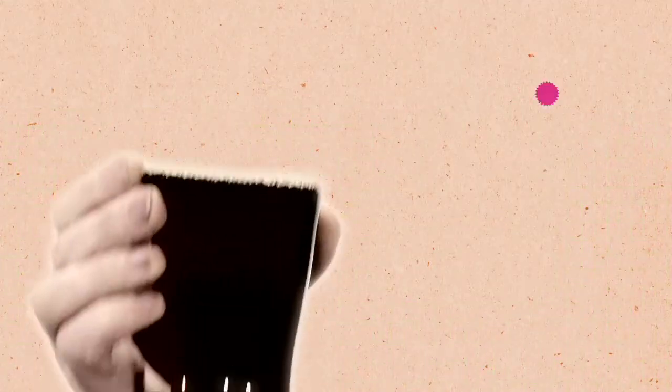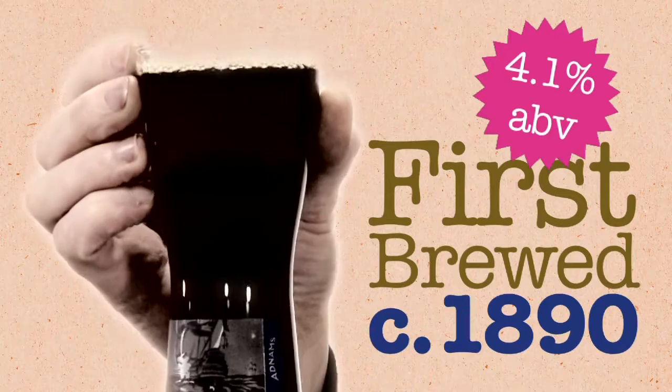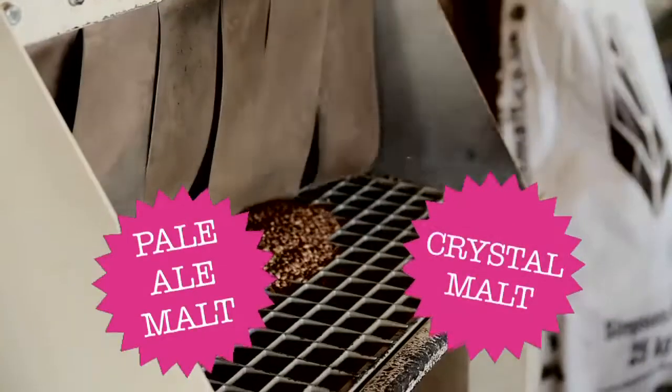This is Adam's Old. It's 4.1%. It's a beer we've been brewing since about 1890. It's a mild ale, made with pale ale malt, but lots of crystal malt as well.